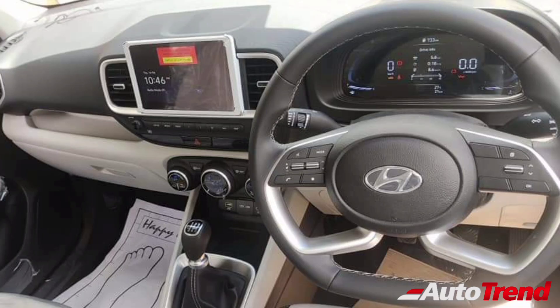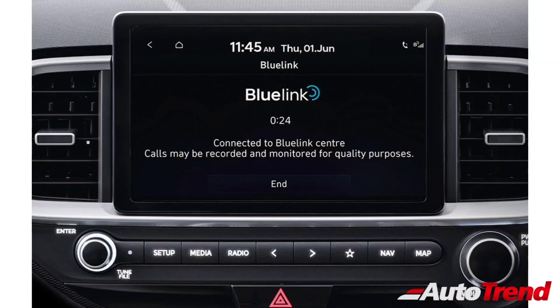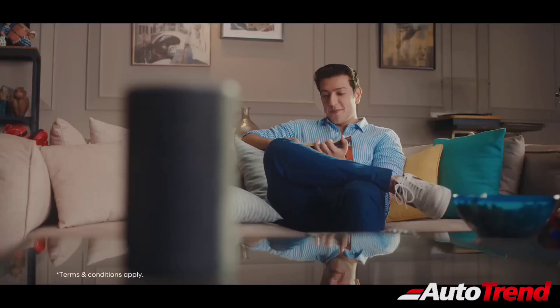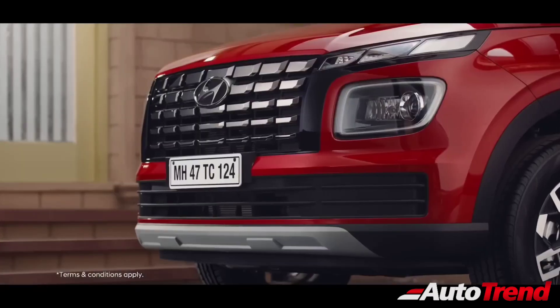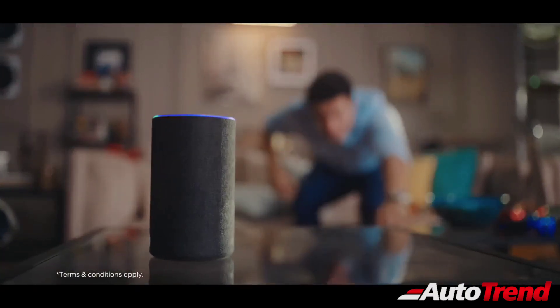The 8-inch touchscreen system, which is available from the SX variant, is now heavily updated, offering new software with in-built navigation along with up to 60 connected car features. This new infotainment system is also compatible with Google Voice Assistant and Amazon Alexa, through which you can turn on the engine of the car along with the automatic climate control.